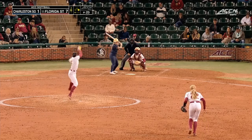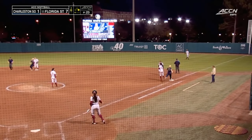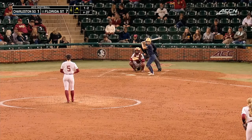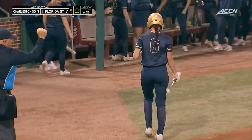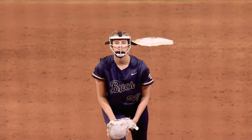Ground ball here to Ross — she'll step on the bag unassisted, two down. One and two — and there's a strikeout once again for Allison Royalty to put an end to the Buccaneers. It's always possible that the Bucs could have a big run in the top of the seventh.